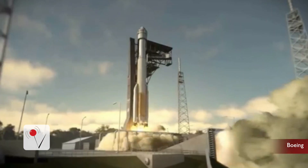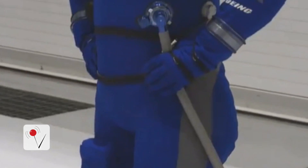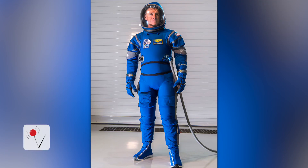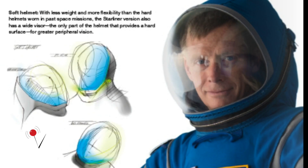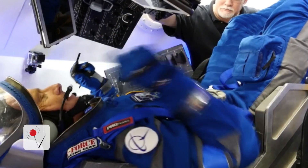Astronauts will be blasting off in style. Boeing is building a new spaceship called the Starliner. When it's ready to fly sometime next year, astronauts will be decked out in this blue spacesuit. There's a hoodie secured with a pressurized zipper and Reebok booties. Those gloves can work on touchscreens.